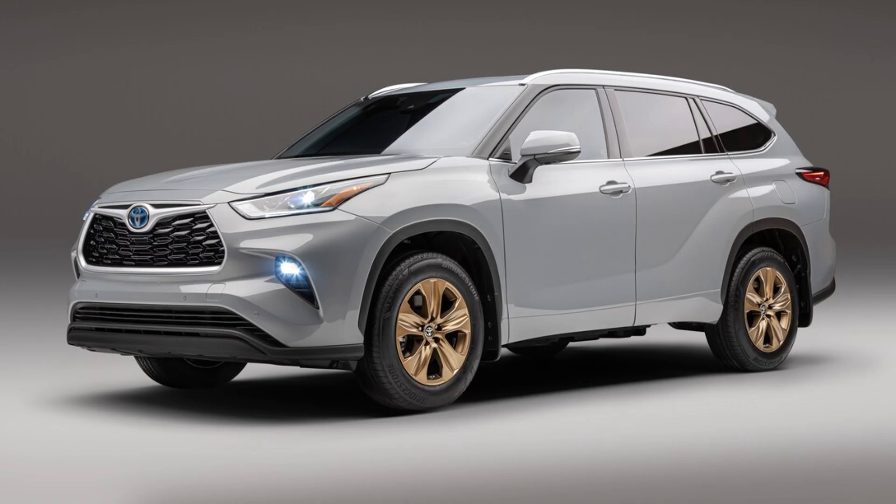In this video, we will talk about the 2020 Toyota Highlander. Don't forget to subscribe to my channel. Let's get started.